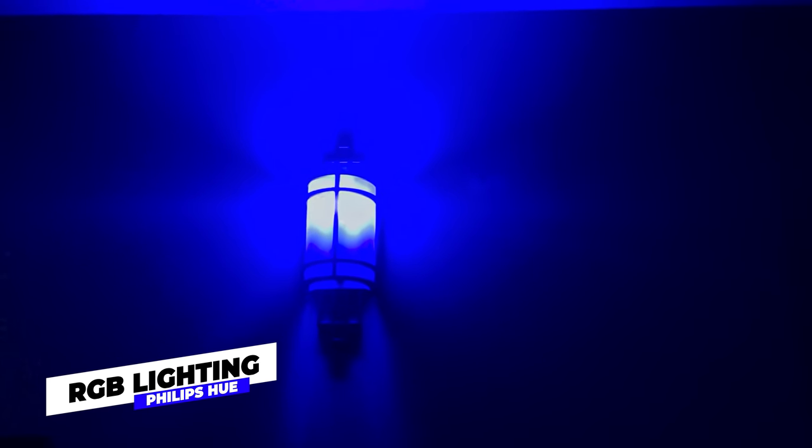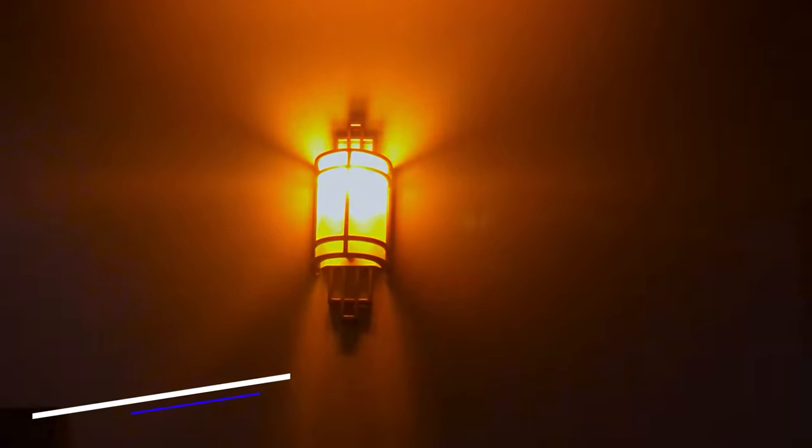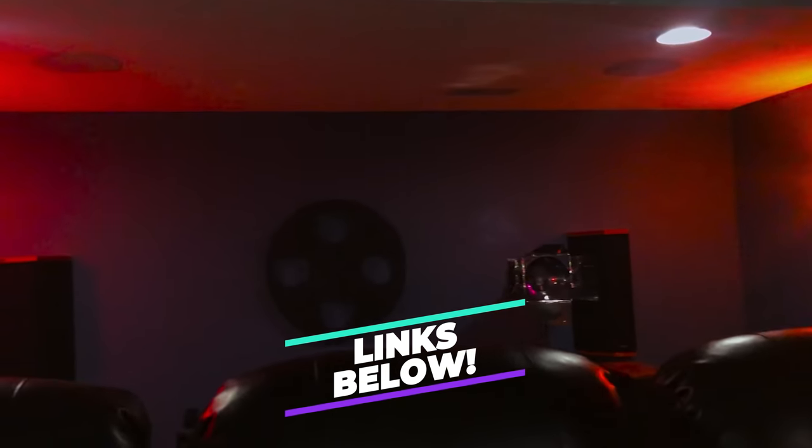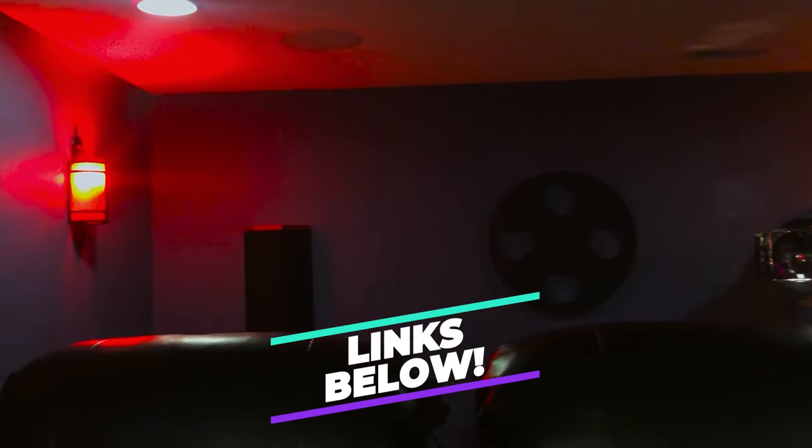Greg's lighting setup features some nice wall sconces with Philips Hue bulbs and a program to dim once the movie starts. They also have motion control, so they will activate if someone enters or exits the theater. Smart lighting adds another dimension to this room.